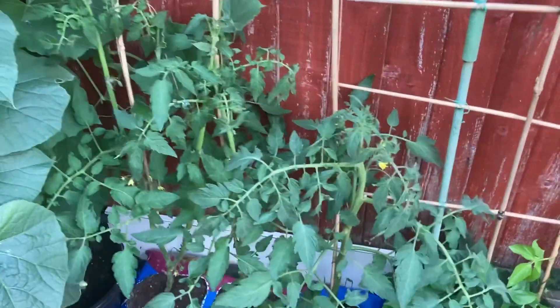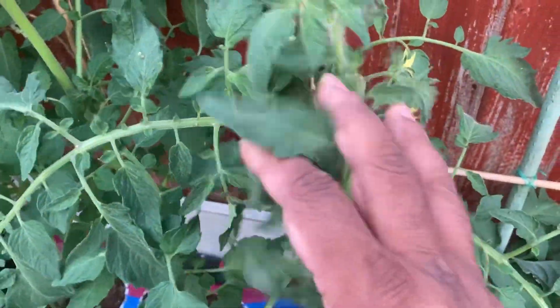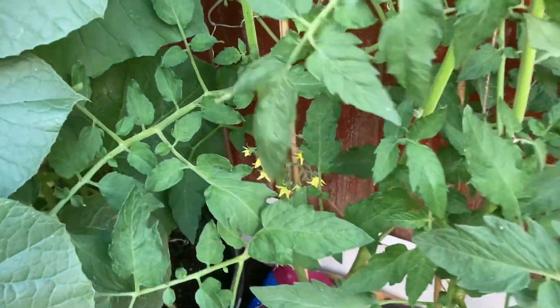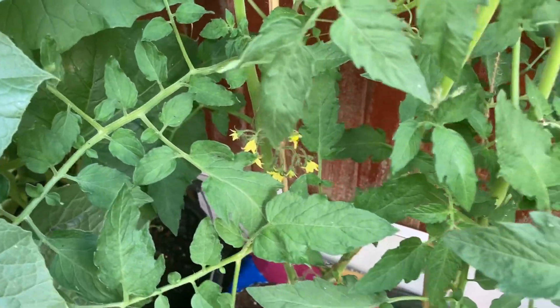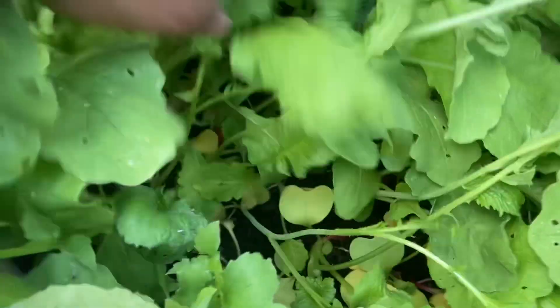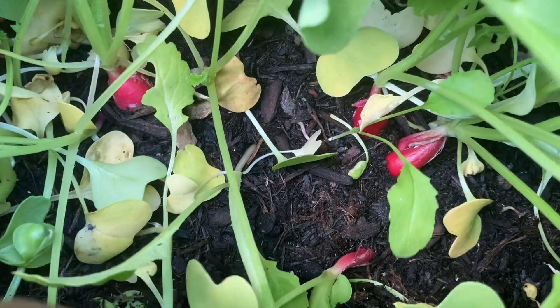We've got tomato plants here — tomato flowers. These are beef tomatoes and you can see lots of flowers growing, all turning to tomatoes. These are radish plants — a little closer look and you can see the radishes are growing.